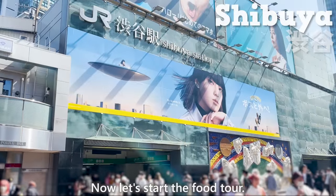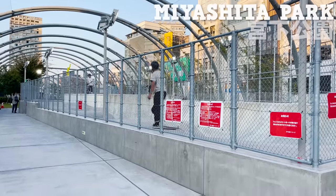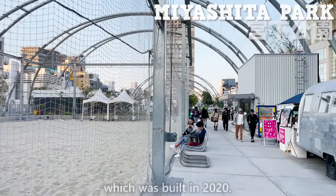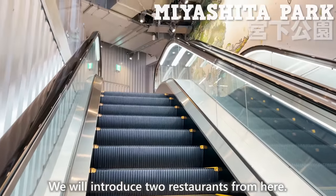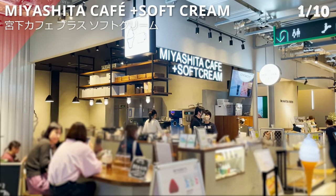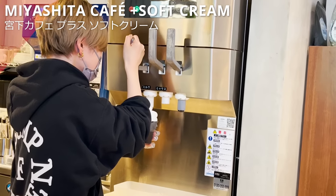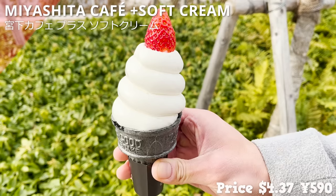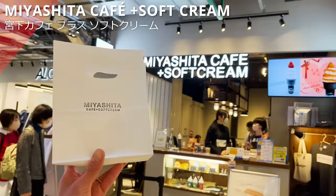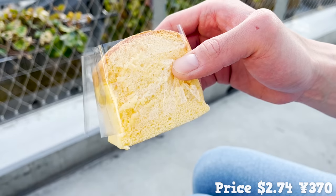Let's start the food tour! The first one we will be introducing is located in Miyashita Park, which was built in 2020. We will introduce 2 restaurants from here. The first one is Miyashita Cafe plus Soft Cream. In my previous video, we introduced a cute ice cream with strawberries on top. This time, we will introduce this sweet that is currently popular in Japan.